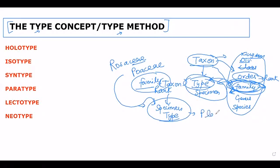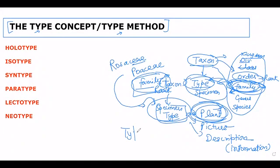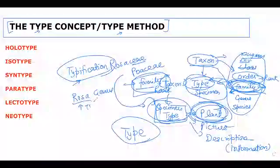The type specimen is not necessarily only a plant. It may be a picture, a description, or any information. Along with the original plant material, it could be an illustration or description, but most of the time it is the plant. An original plant specimen associated with the name of a taxonomic rank is called the type. This process is called typification. For example, the genus Rosa is the type specimen of family Rosaceae.